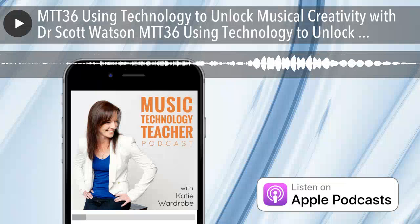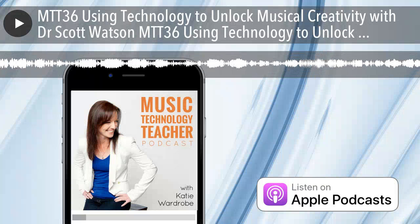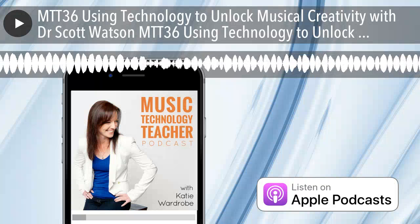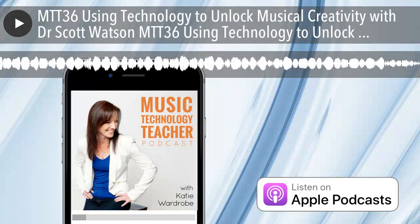You're listening to the Music Tech Teacher Podcast, episode number 36. Welcome to the Music Tech Teacher Podcast — music tech tips, lesson ideas, advice, news and interviews, especially for music teachers. Brought to you by midnightmusic.com.au.